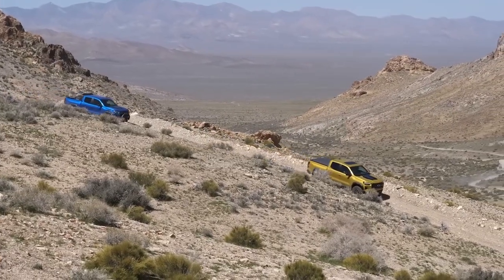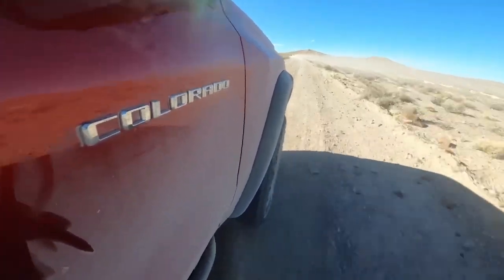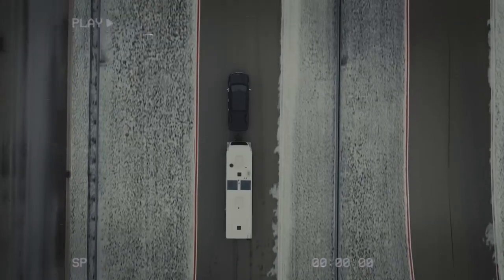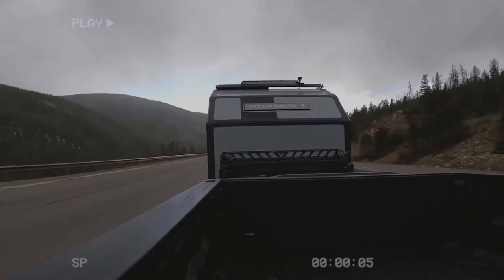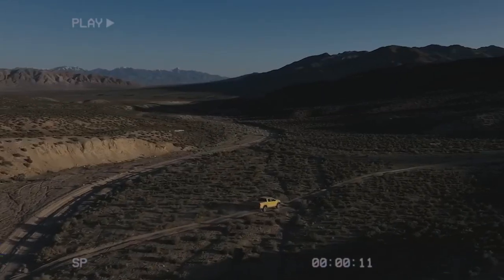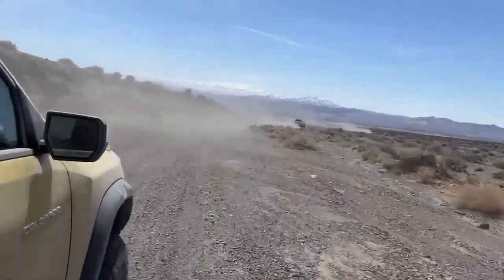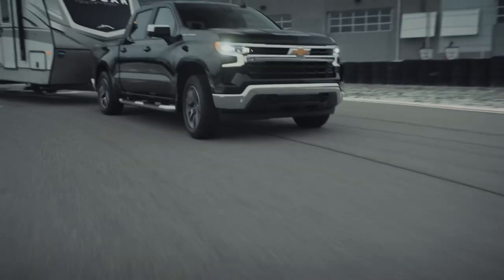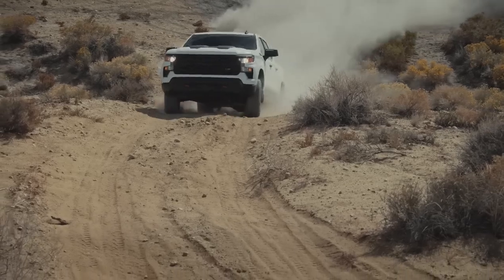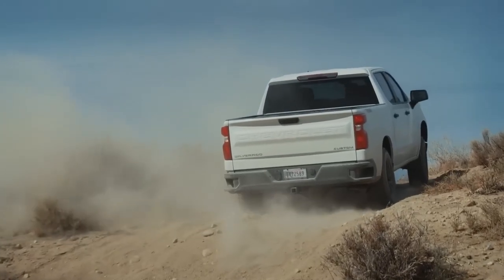Hold on tight, fellow adventurers, because number seven is all about the wild spirit of the ZR2 Bison — a true off-road conqueror. When crafting this off-roader, tough decisions were made, including the max tow rating, now standing at 5,500 pounds. Sure, it's slightly lower than its counterparts, but the Bison isn't your average truck. It's designed to dominate rugged terrains and ignite the passion for adventure. For passionate off-road enthusiasts, 5,500 pounds of towing power is more than enough to haul your cherished toys, from trailers to ATVs, bass boats, and more.